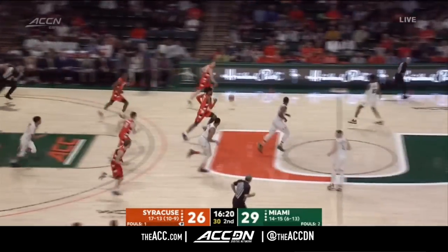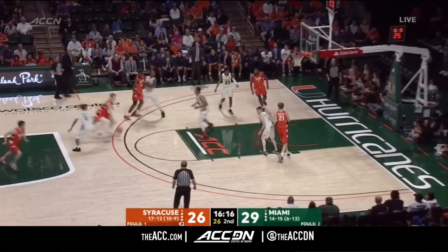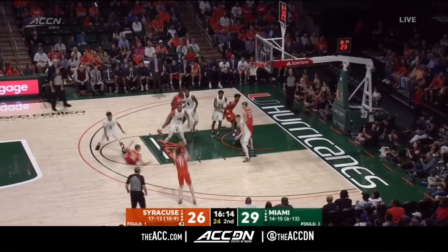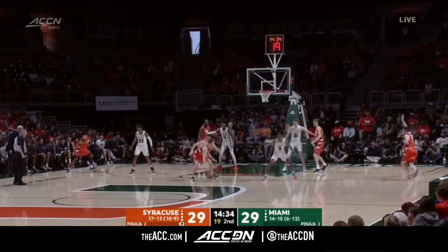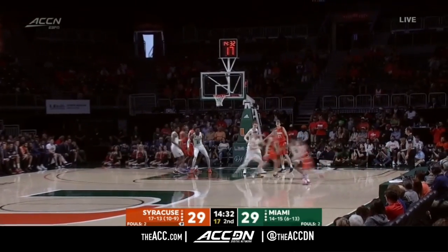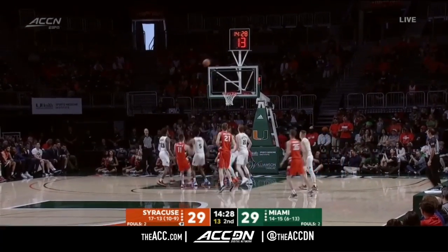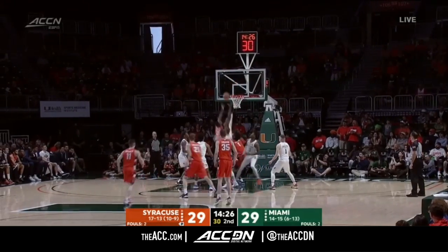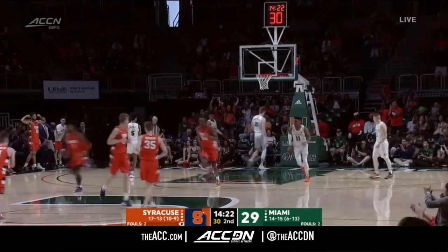That's the value of Sidibe — it doesn't show up on the stat sheet, although the rebound did, but just clogging the lane and creating the missed shot. Wide open three and Joseph Girard drills it, trying to take this lead back without the ACC leading scorer Elijah Hughes. Girard leaning in, gets his shot away — too strong. Offensive rebound, Sidibe, and he puts it right back up and in.